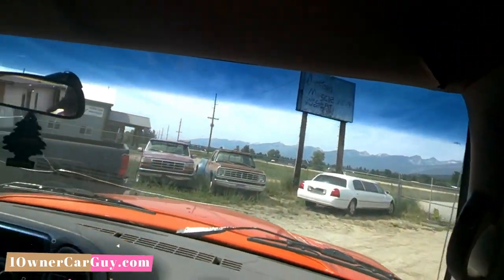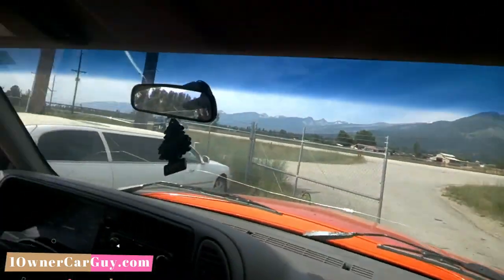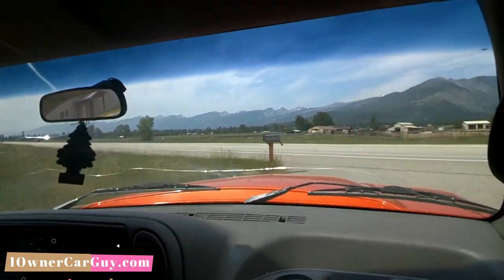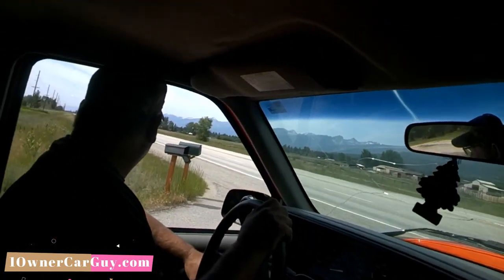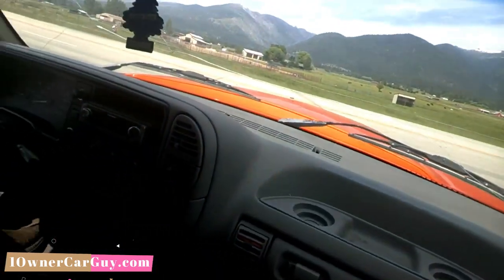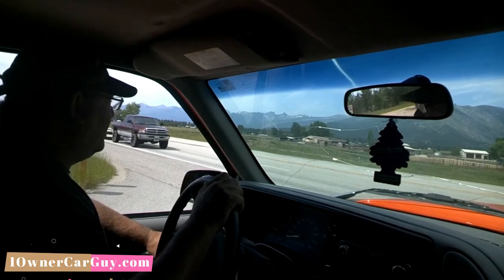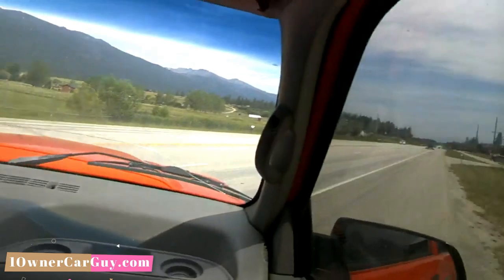A buddy of mine got all kinds of R12 down in Mexico right as it went illegal everywhere. I think he's got probably a thousand cans of it. I got some buddies in the Bahamas — he's got a house down there and their fridge leaks out every year. You can buy R12 right over the counter down there in the Bahamas out at Marsh Harbor. I go down there every year for a week and go fishing with them.